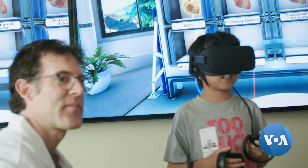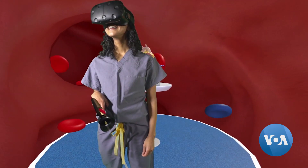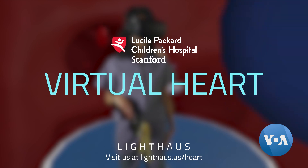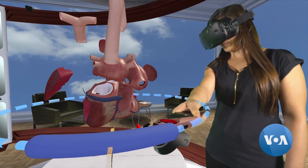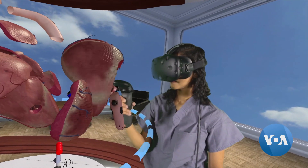Thanks to a new virtual reality experience called the Stanford Virtual Heart, created by cardiologists at Stanford and Lighthouse Inc., a VR company, which allows users to explore a computer-generated heart that shows defects in 360 degrees while wearing a VR headset.